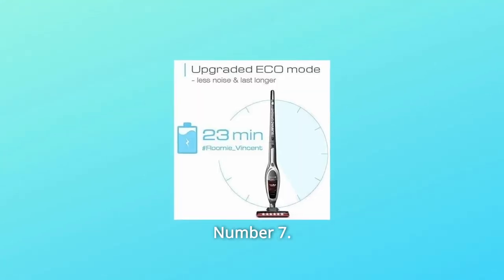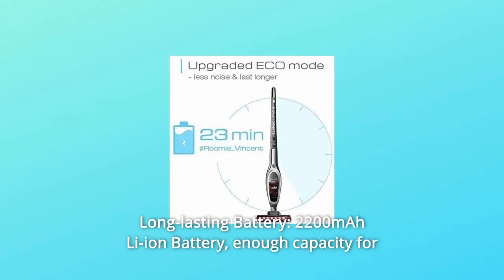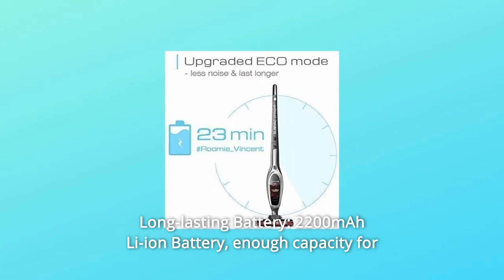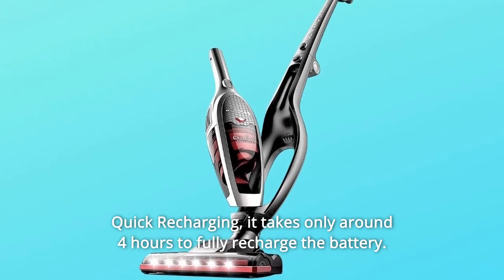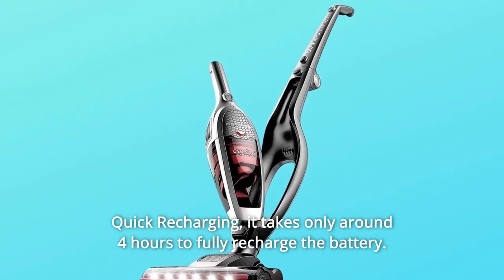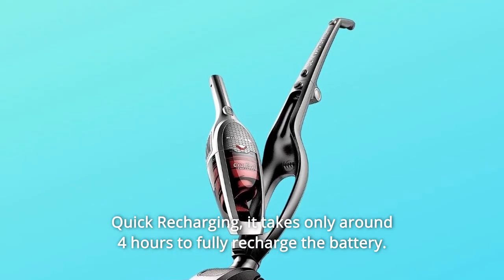Number 7: Long-Lasting Battery. A 2200mAh Li-ion battery provides enough capacity for daily cleaning on a single charge. Quick recharging — it takes only around 4 hours to fully recharge the battery.